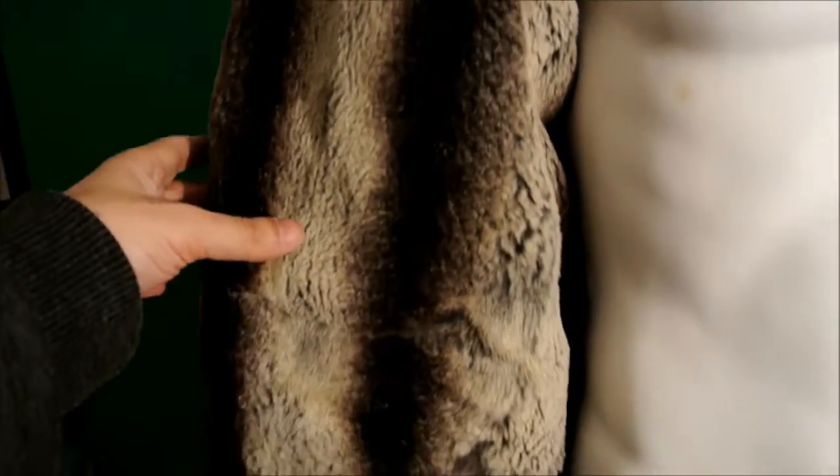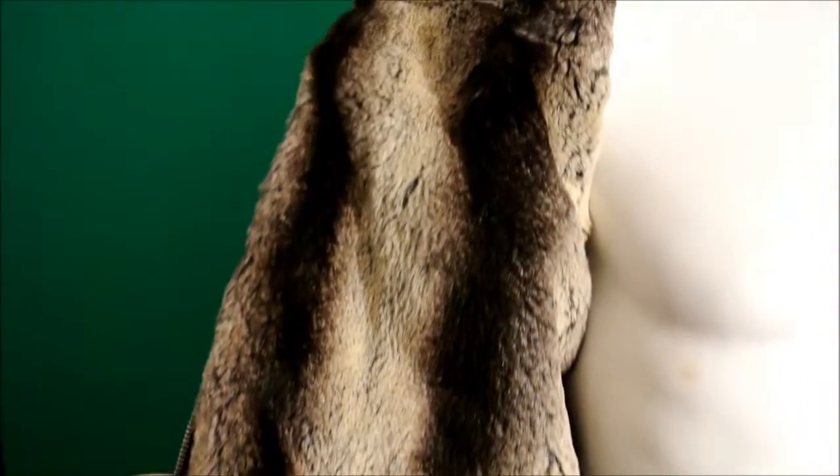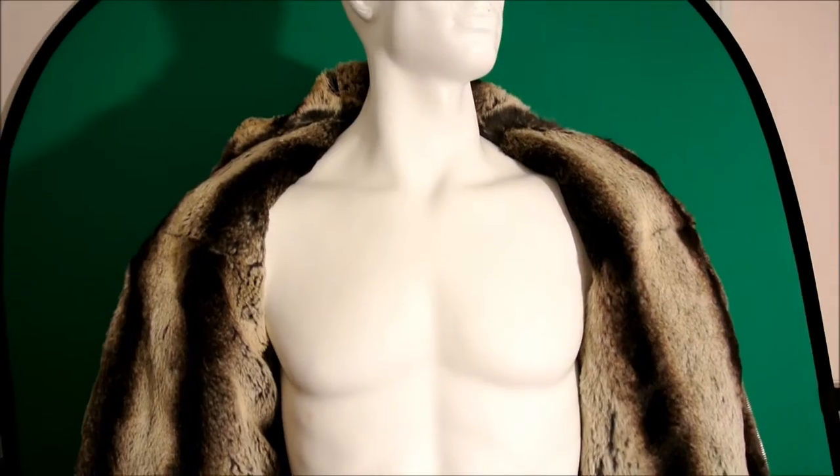Finding a jacket like this in any of the couture shops is going to be extremely — and I mean very very — difficult. There's that gorgeous chinchilla design in rabbit fur, so it's nothing to worry about because it's just a derivative of the food industry.